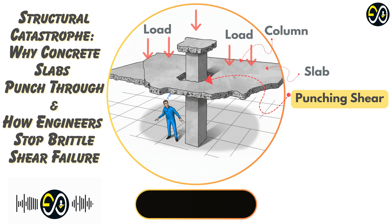Welcome to the Deep Dive. Today we're tackling a really critical concept in structural concrete called punching shear. Our mission is to get a handle on this failure mode. It's known for being sudden, sometimes catastrophic. Engineers often call it a brittle failure — brittle meaning it doesn't really bend or deform much first. It happens fast, often without much warning at all.